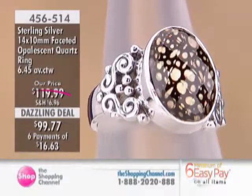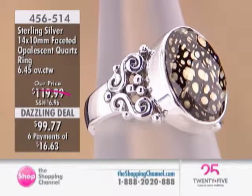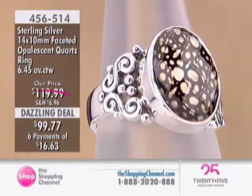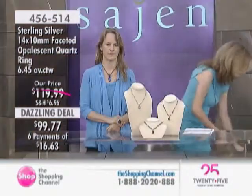Let's talk about the sterling silver opalescent quartz ring. This one's $99.77, down from $119.99, with six easy pays of $16.63. It comes in emerald, blue, gold, or black.